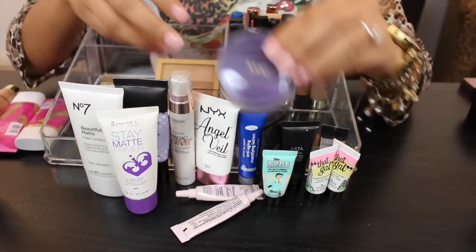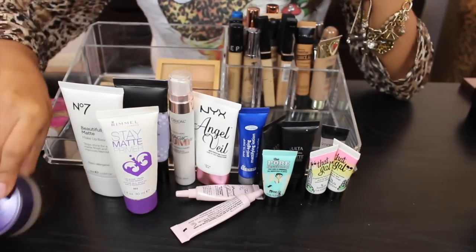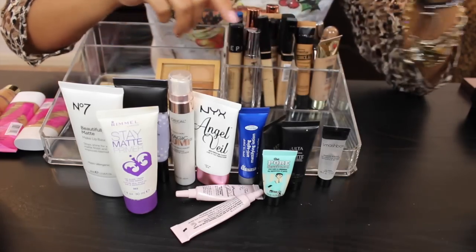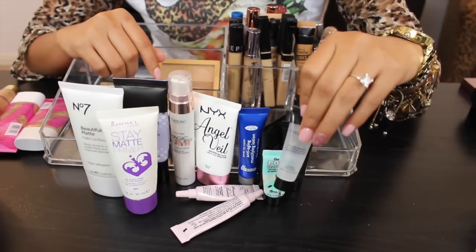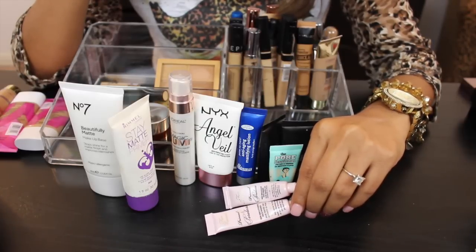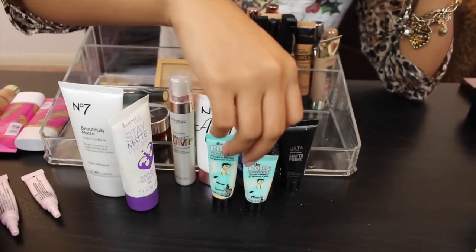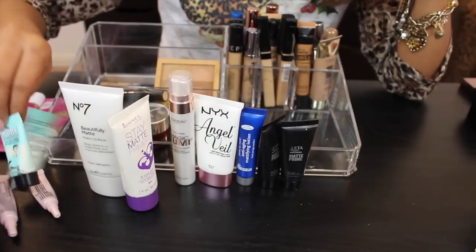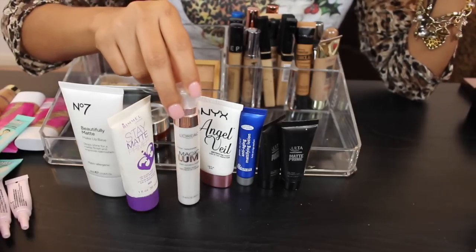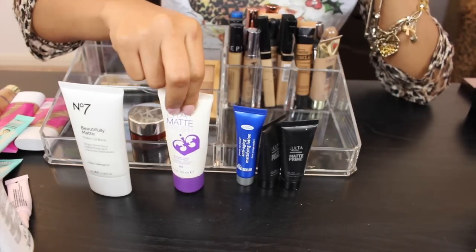Moving on to face primer. The new Tarte Clean Slate Timeless Smoothing Primer is amazing — not getting rid of that. The next one I do not like: one has been opened before and the other hasn't, so I'll toss one and pass one along. I do really like this Smashbox primer — keeping it. I'll repurchase this Smashbox one, keeping both. The Too Faced Primed and Poreless — I really want to purchase a full size, keeping both little samples. The Benefit Porefessional — love it. My one luminous primer I'll keep because I love how it makes my skin look. The NYX Angel Veil — I've had it too long so I'm getting rid of it.